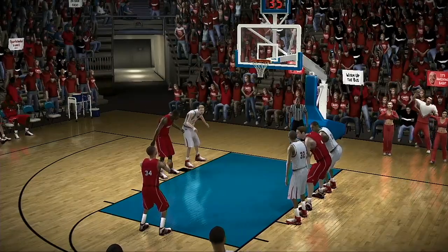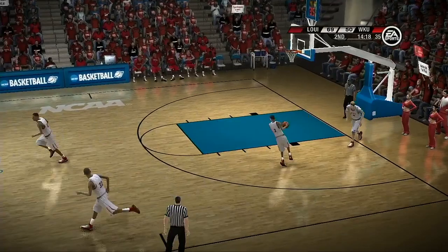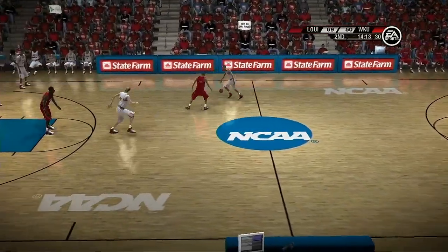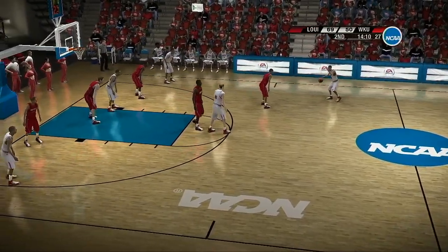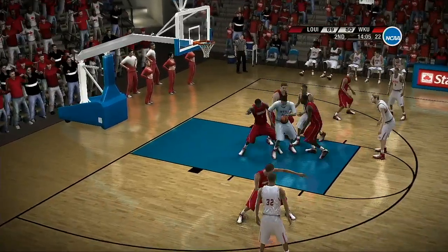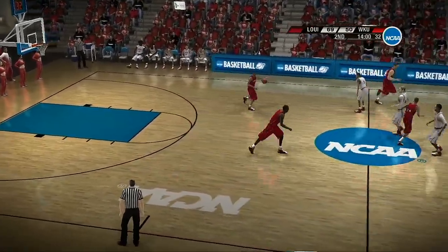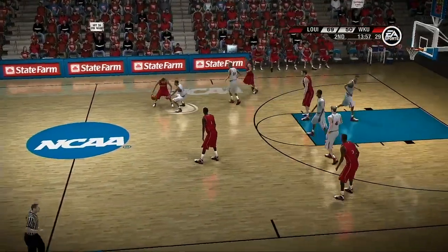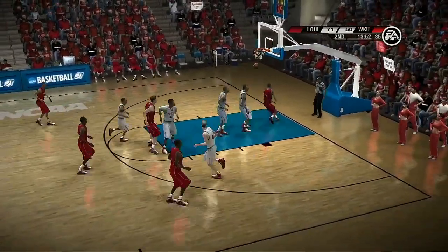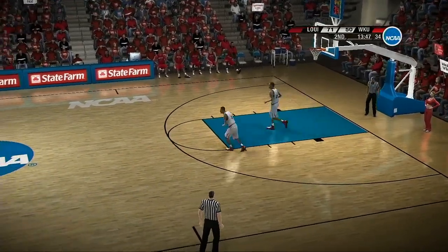He goes to the line for the first time — it's good! The power forward handles the pass. Number 22's modest play is having a negative effect on his composure. Emotionally, he couldn't be much lower — I don't think emotionally he needs some inspiration. Trying to get that ball movement, get that good spacing — for the bucket! And he scores it off the glass. The Hilltoppers trail by 21.